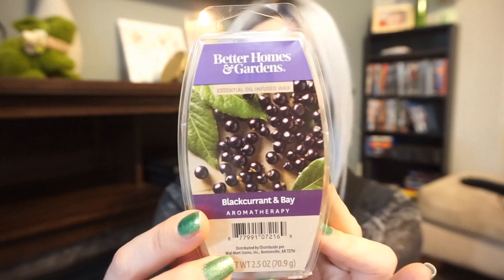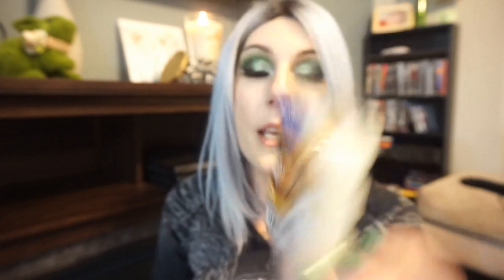Now I'm going to go through all of the Better Homes and Gardens melts — which is a lot, a lot. These are only $2, pretty much all from here on forward. This one is part of the BHG aromatherapy line — Autumn picked this one out — and it's called Black Currant and Bay. It's such an authentic scent; it literally smells like you cut up fresh black currants. You get the tartness of the black currant but also that green part of the stem. It's so authentic. Next one is Agave White Tea, a limited edition. It's super light, very airy and subtle. It's really pretty; you can definitely pick up the white tea note in there.